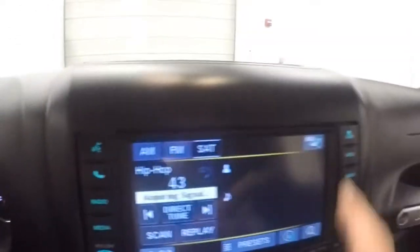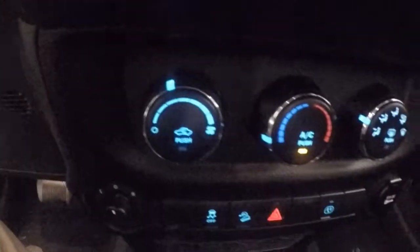Full touch screen display. All your buttons for your audio are on the outside. You've got your climate control. Down here is where your mirror control is to adjust your side mirrors.